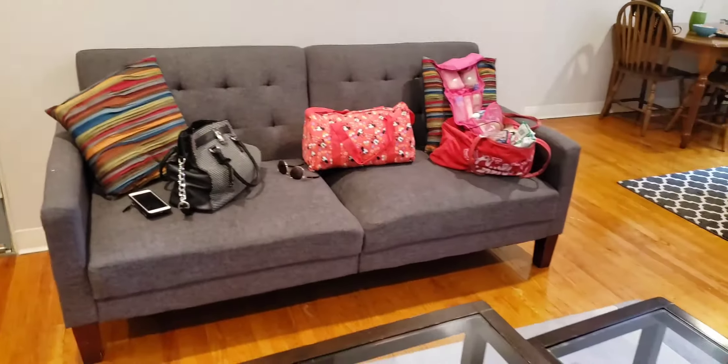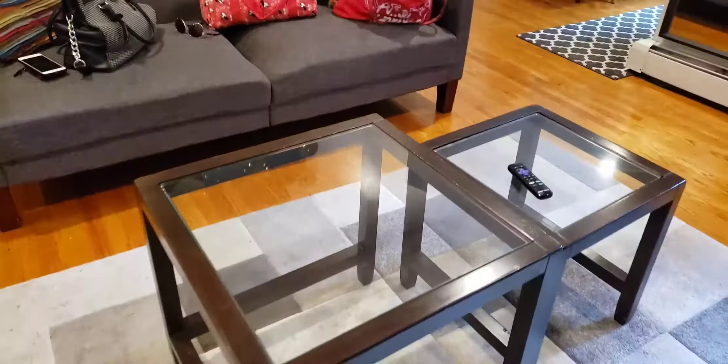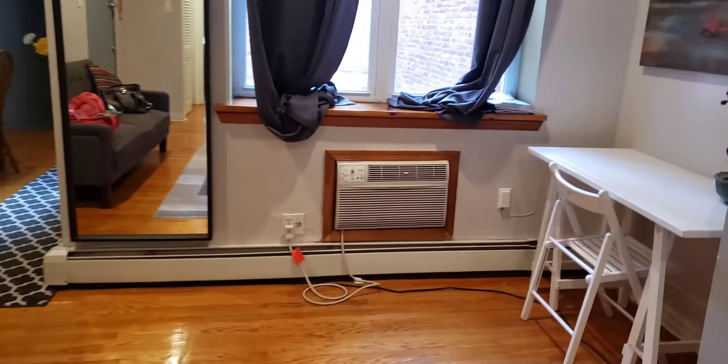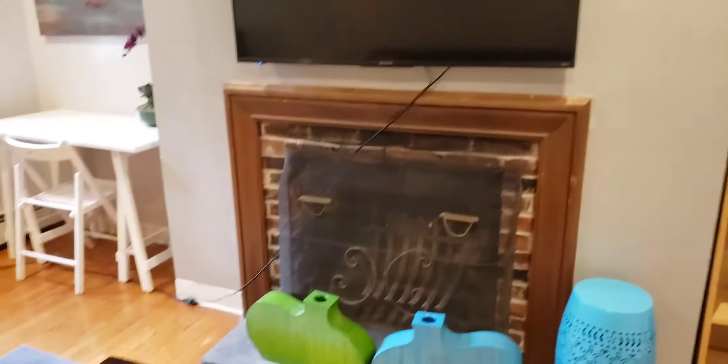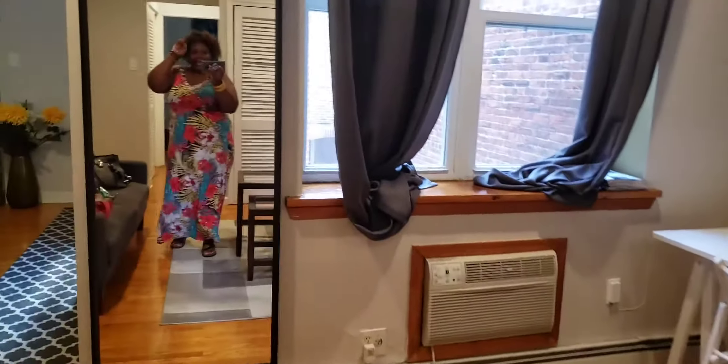Let's see what's in this closet — oh, this one's got a lock on it, you can't get in that one. I hope there's nobody in here! Then we got the little tables, there go my bags, little art right there, air conditioner, and a TV.